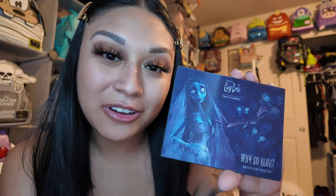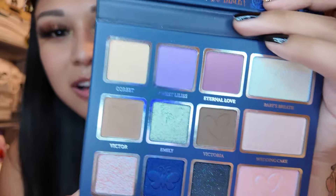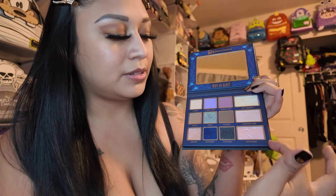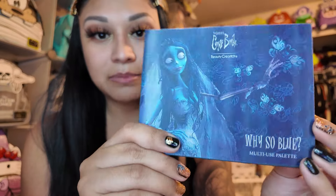Right after that I bought this Corpse Bride palette — I found it at TJ Maxx. It's from Beauty Creations and the packaging is lenticular. The colors are amazing. It comes with a mirror and has butterflies on the corners. My favorite colors are Baby Breath, Moonlight, Cold Feet, and Butterfly — basically the ones on the outside edges. I already used the blue one and it's super pretty. This is my first palette from Beauty Creations.